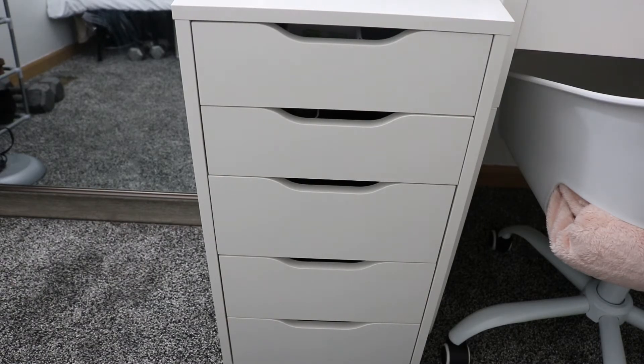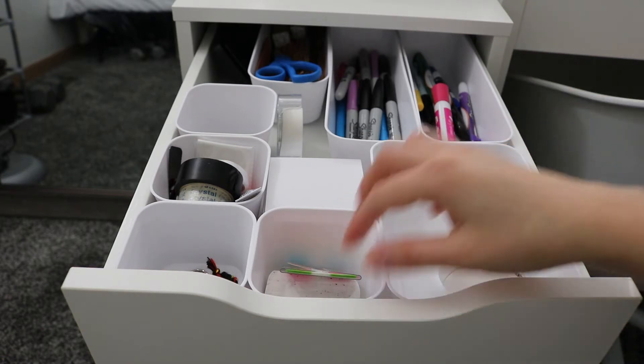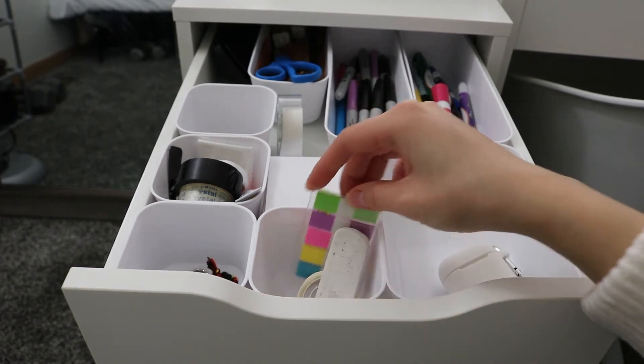Moving on to the Alex drawer — I'll talk about what's in each drawer and how I organized it. In the first drawer I keep things I use almost every single day. The little white containers are from Target — the small ones came in a pack of four, the long ones in the back in a pack of three, and the big one also in a pack of three. In the first compartment I keep my AirPods, and right here I have some tabs and tape and an eraser.